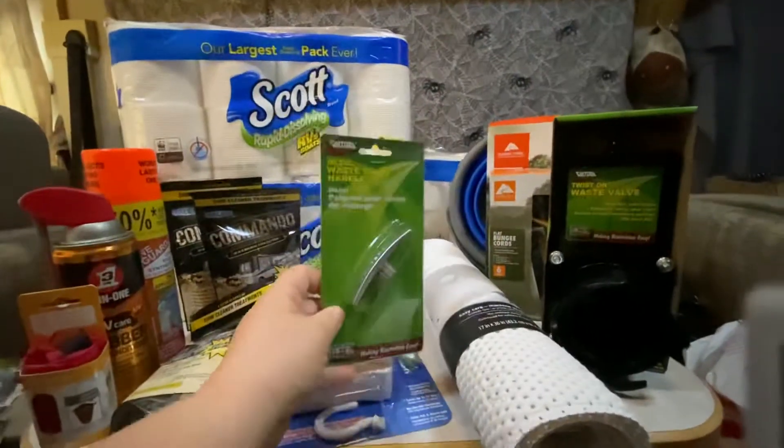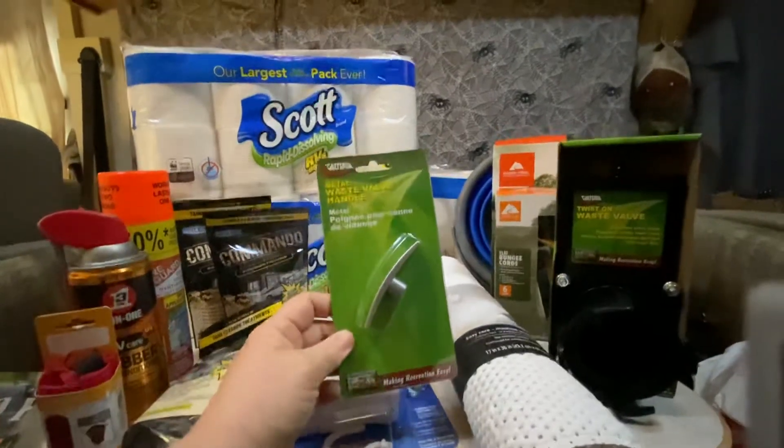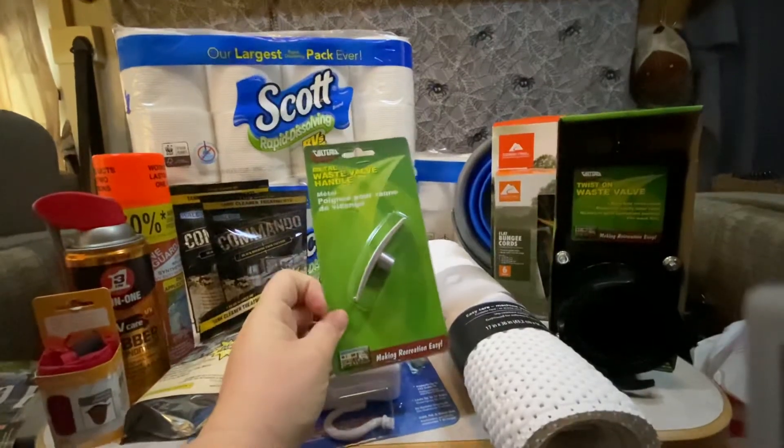This little guy — yesterday when we went to do our dump, we broke the handle off of our black water tank. So we got a new handle for the black water tank.